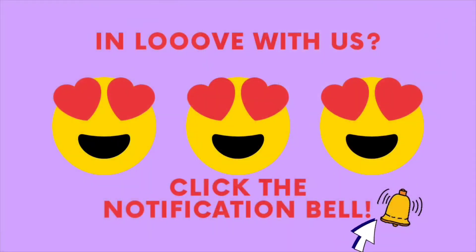Thank you guys very much for joining me today on my Vietnamese sandwich hunt. Follow me on Instagram and subscribe to this channel so you can get more updates and videos. Thank you, bye!